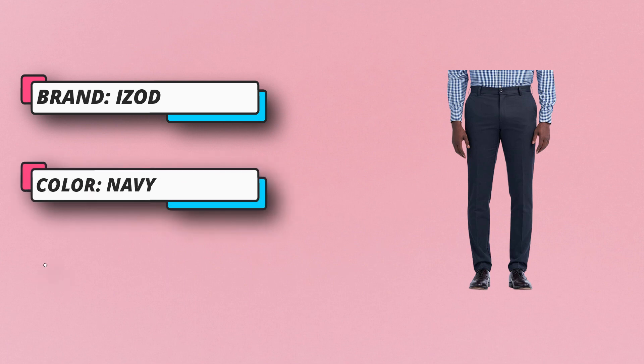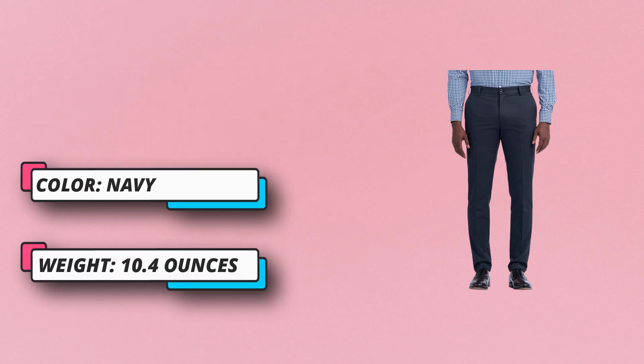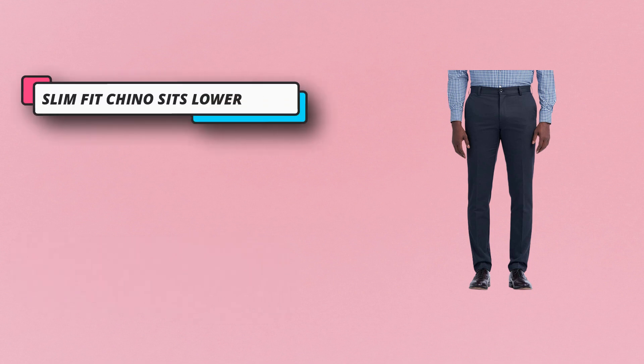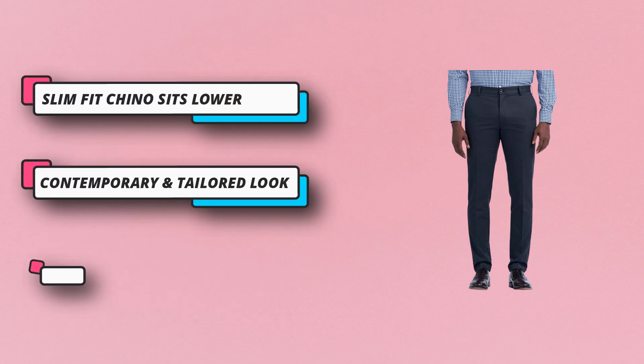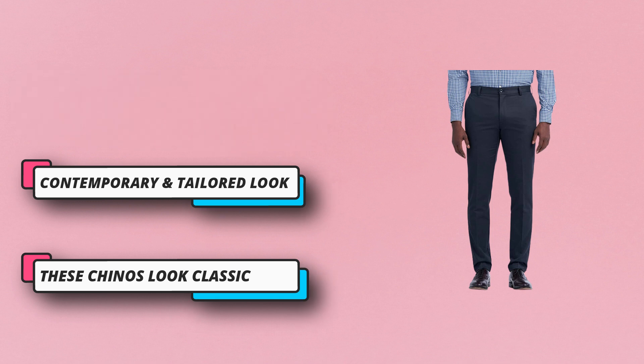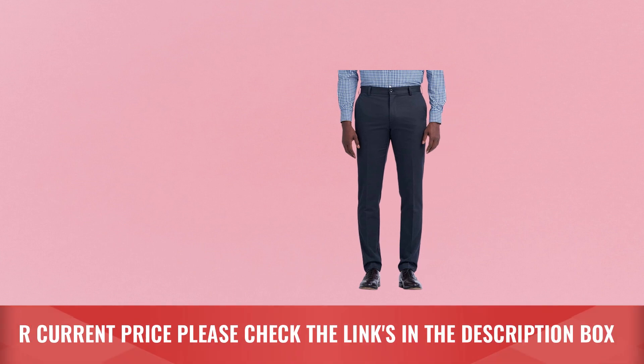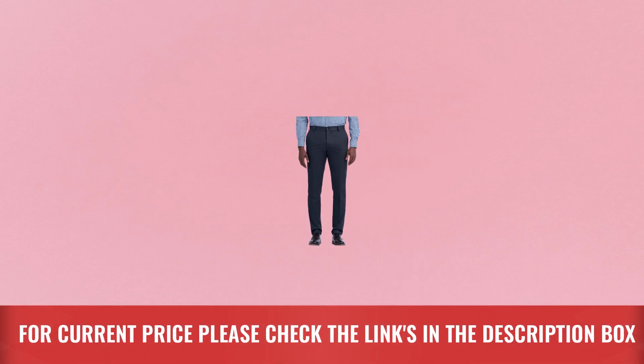Also available in straight, classic, and B&T fits. The slim fit design sits lower on the waist and is slim through the hip and thigh. Dress this up for work with a button-down shirt or make it more casual on the weekends with a polo — either way your look will be classic and timeless. For current price, please check the links in the description box.